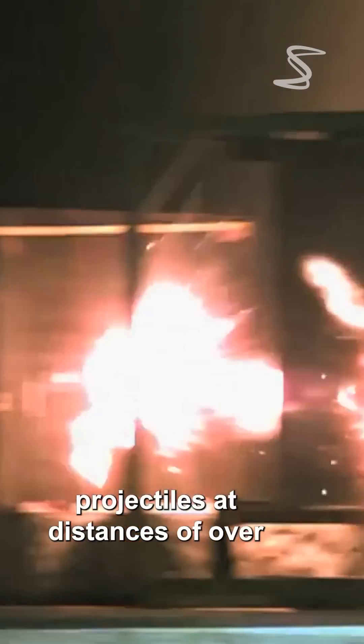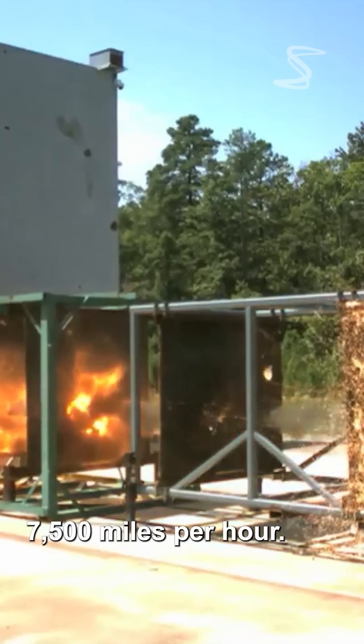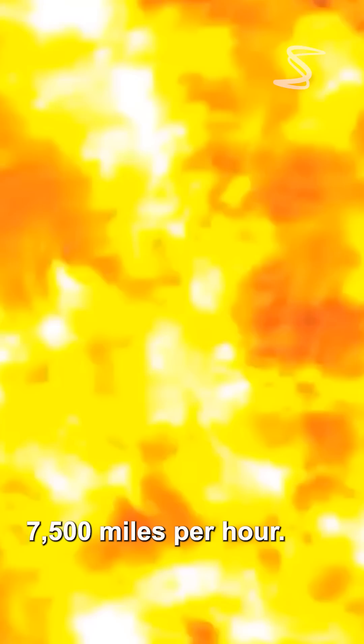The rail gun is capable of firing projectiles at distances of over 100 miles with speeds of up to 7,500 miles per hour.